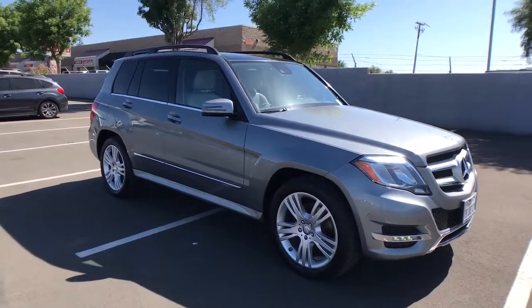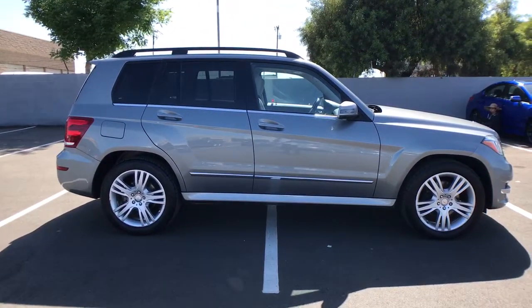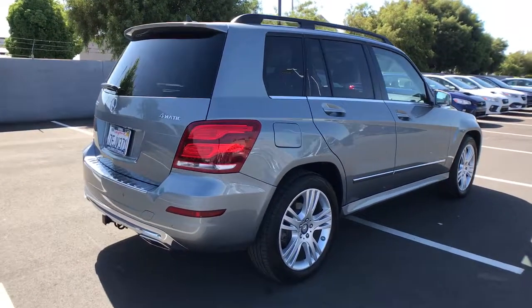You're going to love the 2014 Mercedes-Benz GLK class. This vehicle still has fewer than 90,000 miles on the clock, so it won't last long. Answer the call to drive boldly into the future.